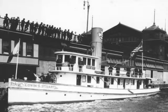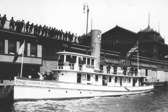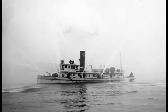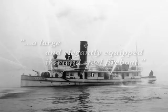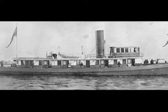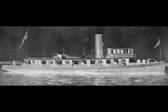Despite the setbacks, physical and political, the new fireboat was placed into service on September 1, 1893, and was named the Edwin S. Stewart after the current mayor of Philadelphia. The fireboat was launched with great fanfare and was described by Fire Chief James Baxter Jr. as a large and elegantly equipped iron and steel fireboat. But the satisfaction with the new waterfront firefighting capabilities was short-lived, as within just three years the expanding demands of the port and improvements in fireboat construction technology rendered the apparatus inadequate.